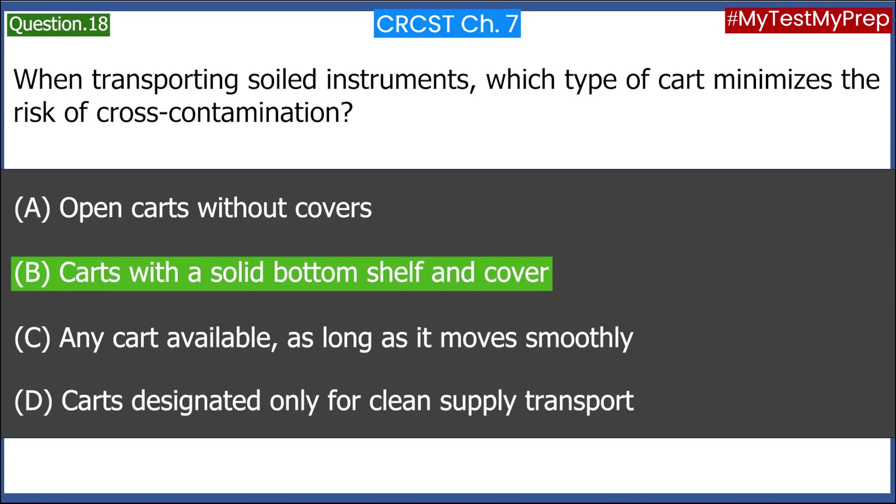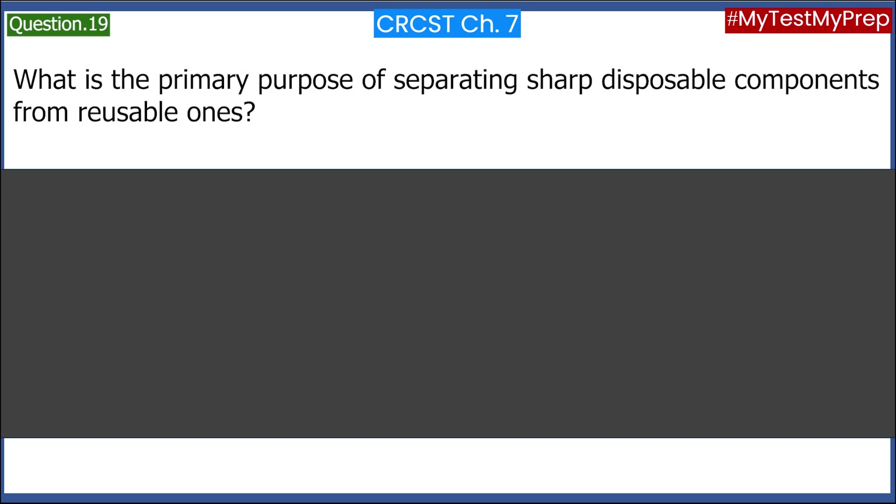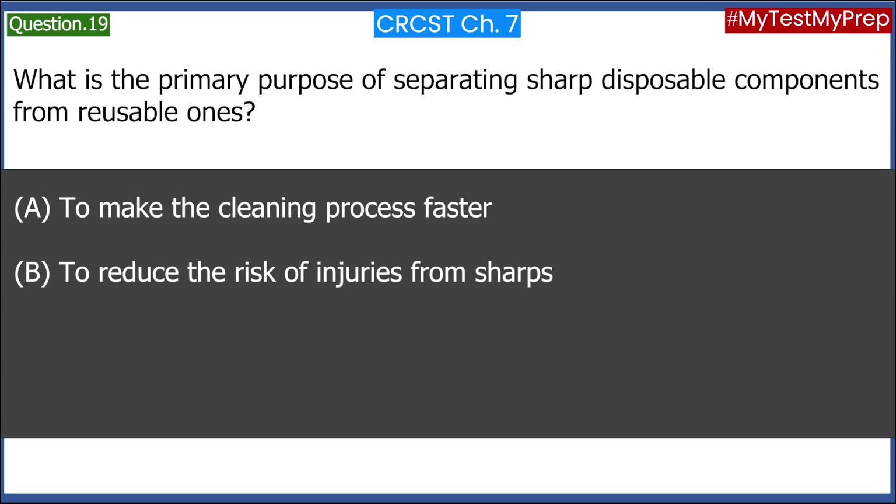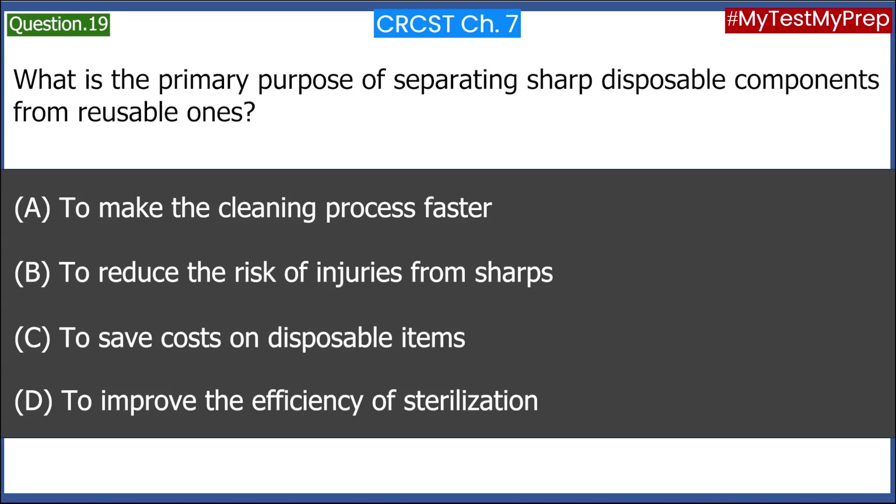What is the primary purpose of separating sharp disposable components from reusable ones? A. To make the cleaning process faster. B. To reduce the risk of injuries from sharps. C. To save costs on disposable items. D. To improve the efficiency of sterilization. Answer: B. To reduce the risk of injuries from sharps.